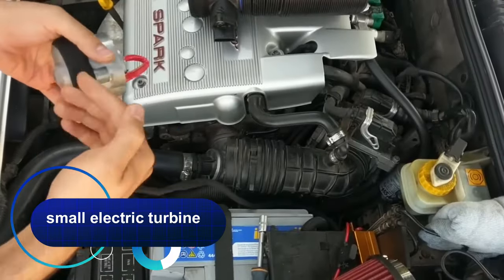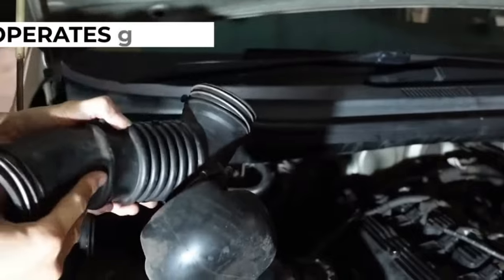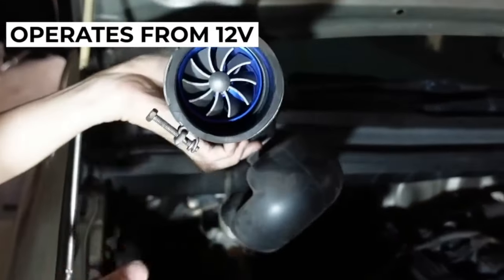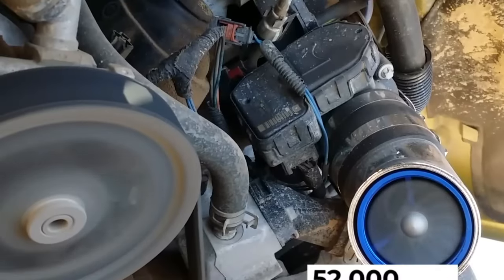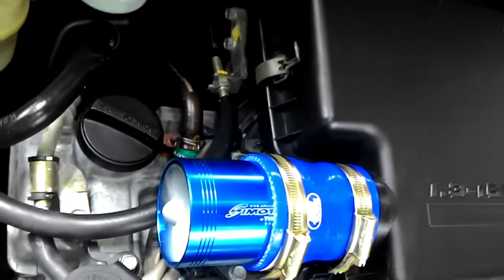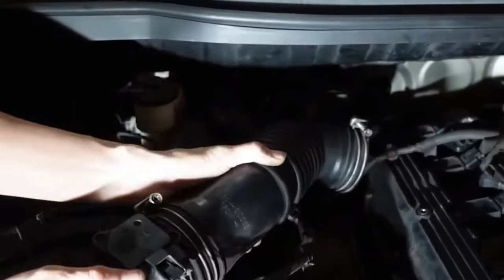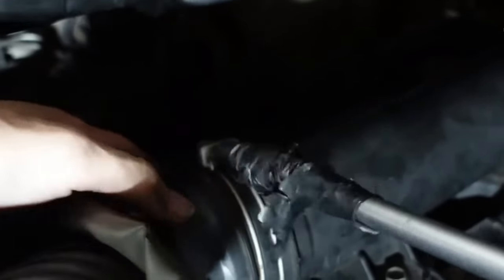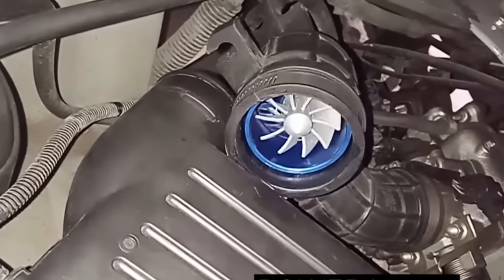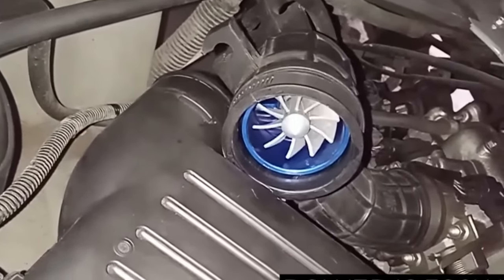If you have long dreamed of turning your car into a racing car, this small electric turbine is for you. It is mounted in front of the throttle and operates from 12 volts. The turbine reaches speeds of up to 52,000 RPM and delivers a pressure of up to 2 kg, increasing the amount of air supplied to the motor, forcing the ECU to adjust the fuel mixture and inject more gasoline — accordingly, the power of the car increases. The maximum power is 380 watts.